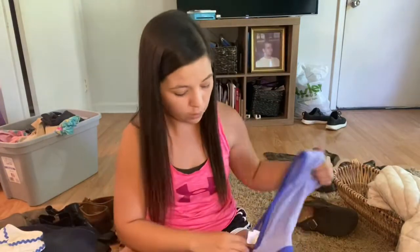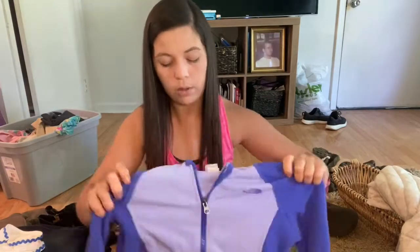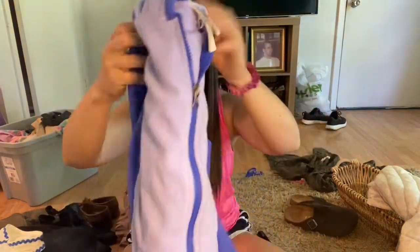Next up I just grabbed this North Face purple zip-up, medium 10-12, for the fall. It's a girls' North Face jacket and I'll probably sell this for $15, though I probably won't list it until the fall.